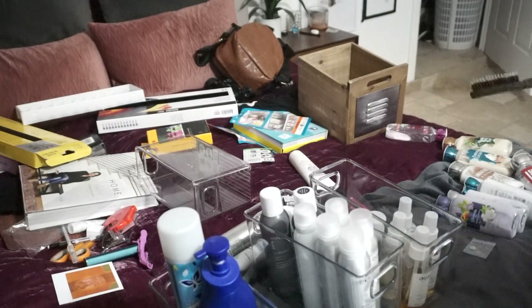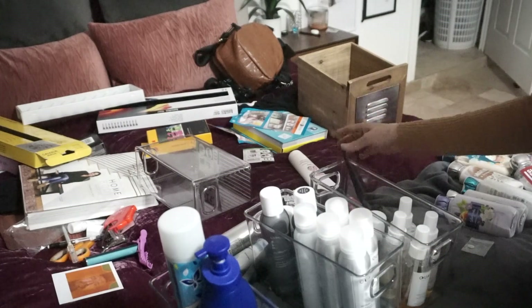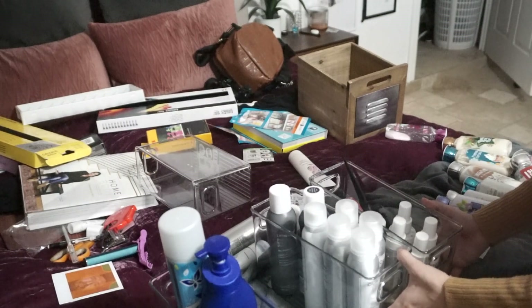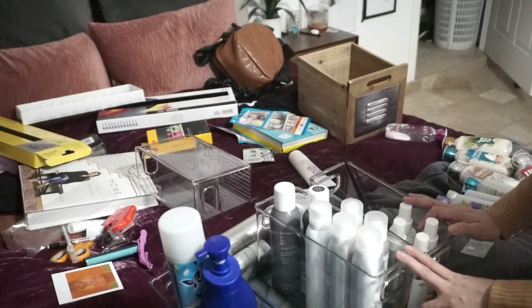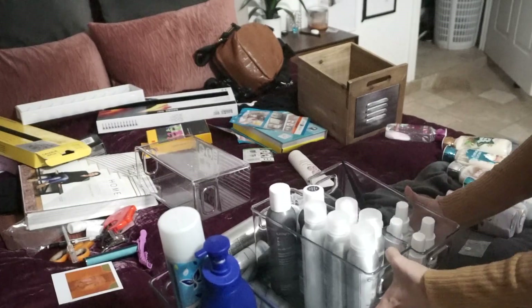Do I have any other hair stuff? I don't have other hair stuff, but I do have my teasing comb, which I feel like I will see it more if it's in one of these bins. So I'm going to go ahead and put that in there. This is all my hair stuff. I have a pink one and I don't know where it's at — a pink hairspray that I really, really love. I feel like it's in my car.